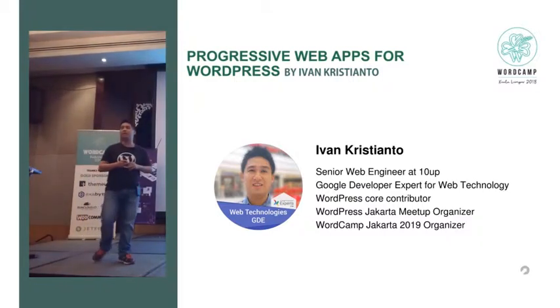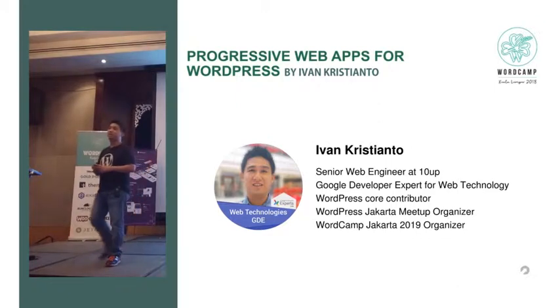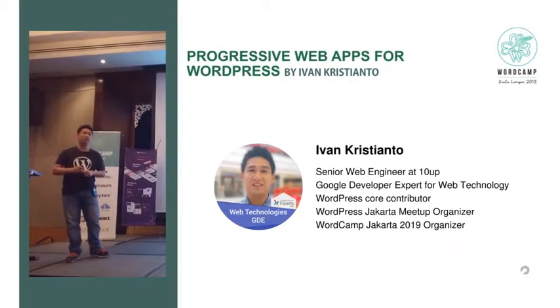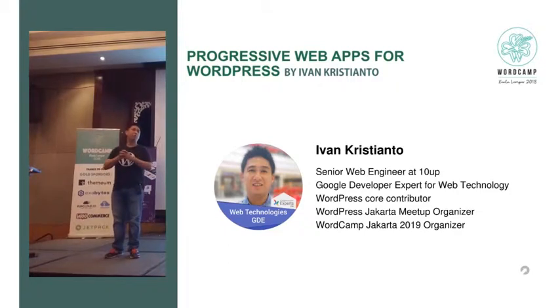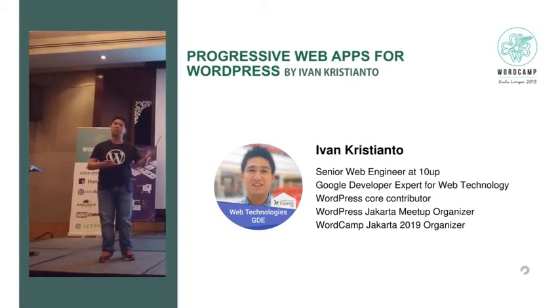First, please let me introduce myself. My name is Ivan Cuscianto. I'm a senior web engineer at TENAP and also a Google Developer Expert in web technology. And I'm a WordCamp Jakarta 2019 organizer. We are going to have WordCamp Jakarta on February 16th — I welcome you all to come and have fun with us.